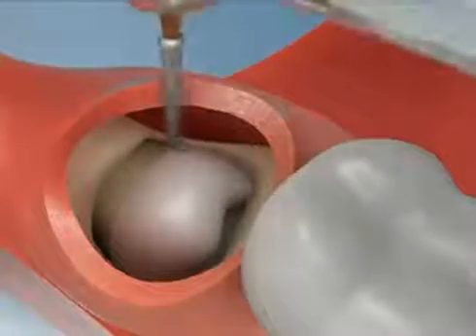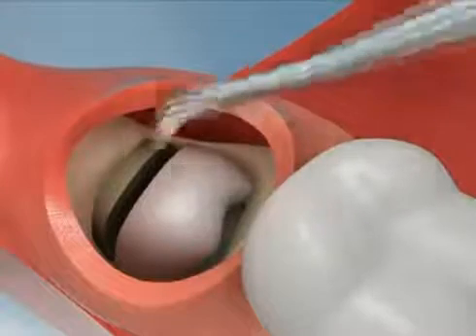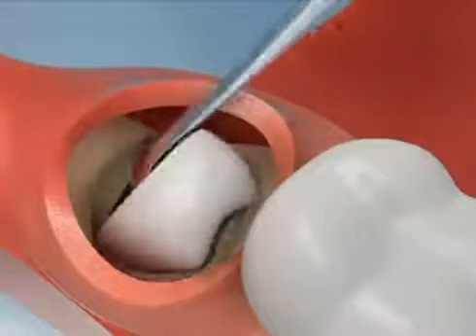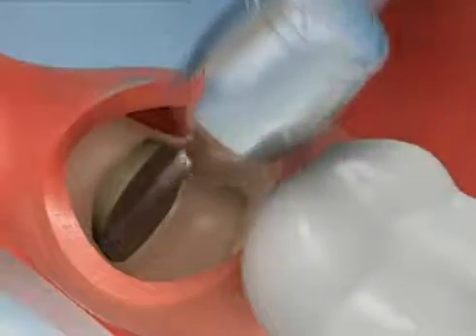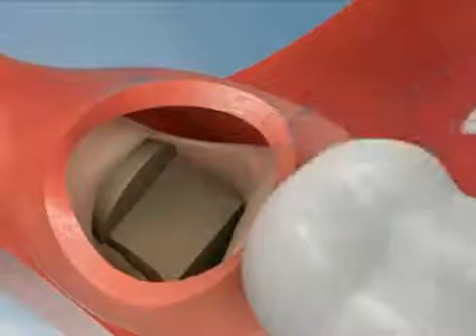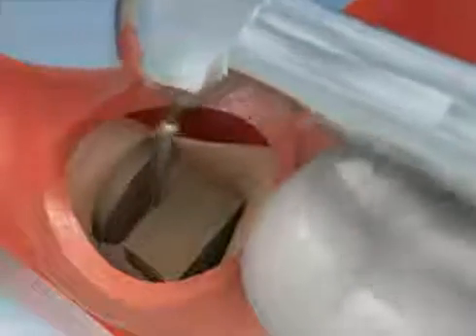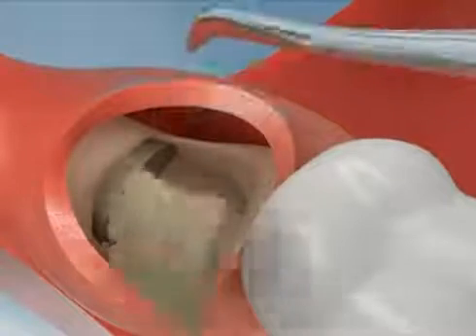These poorly positioned, impacted teeth can cause many problems. When they are partially erupted, the opening around the tooth allows bacteria to grow and will eventually cause an infection. The result: swelling, stiffness, pain, and illness. The pressure from the erupting wisdom tooth may move other teeth and disrupt the orthodontic or natural alignment of teeth.